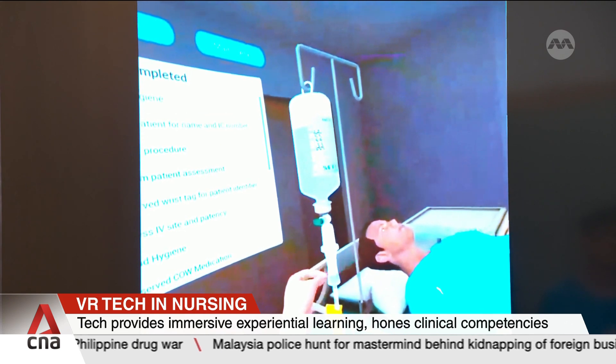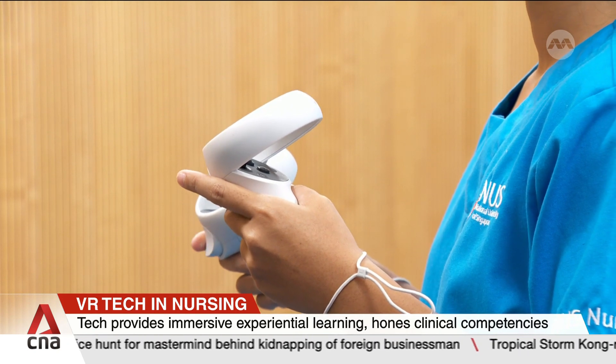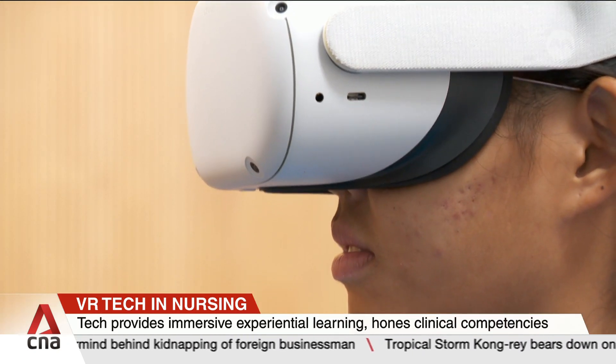Introduced gradually during the COVID-19 pandemic, the school now plans to integrate generative AI into its virtual simulations next year.